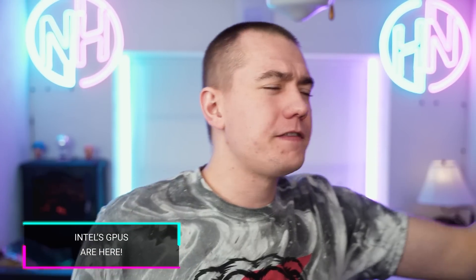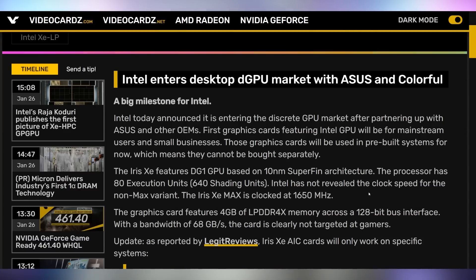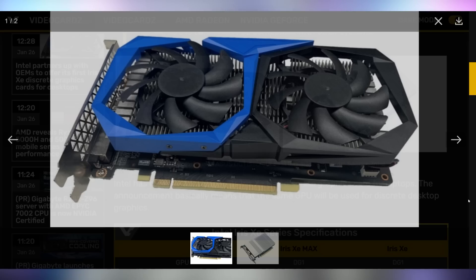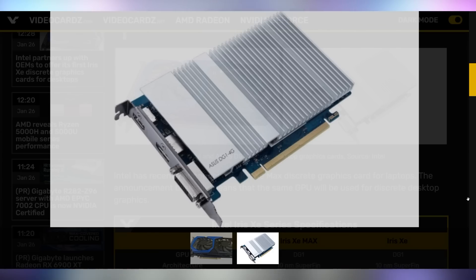Yesterday was the unveiling of the Project Z DG1 discrete graphics cards that you can slot into specific systems. You're not going to be able to get one — probably most reviewers are not going to get their hands on one unless they are willing to pick up an OEM system that's going to have it. The first desktop GPUs coming out are made by Asus and Colorful. Asus is just putting a heat sink on it with no active fan, so the performance isn't going to be quite good — it's basically akin to integrated graphics on AMD's APUs.